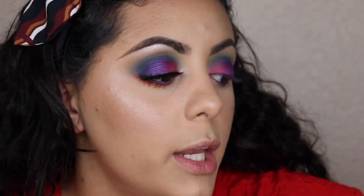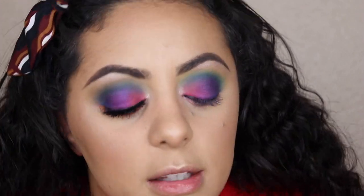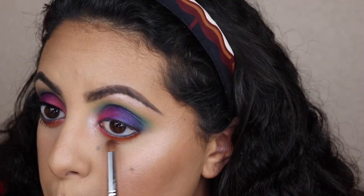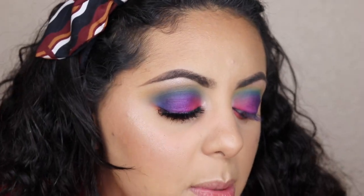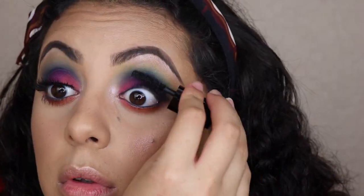I didn't want to ruin my eyeshadow so I put the ColourPop liner on my waterline and tight lined with it. For the lower lash line I'm going in with my Morphe M432 and the shade Drinks — the orange — which is actually my favorite shade in this palette. It has the least kickback, least fallout on the eyes, blends the easiest, and is one of the most pigmented. I stamp it on my lower lash line, then grab Bottoms Up for the inner part, blending everything out with my Sigma E34.